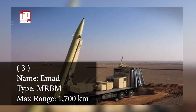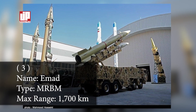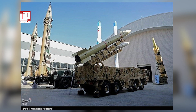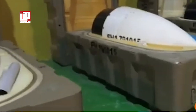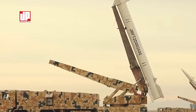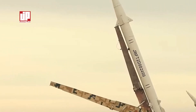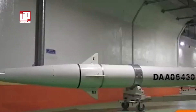Number three: the Emad missile. The Emad missile is a significant development in Iran's missile program, with a range of around 1,700 kilometers and a payload capacity of 750 kilograms. It is a variant of the Shahab-3 missile, which was modeled on North Korea's Nodong missile.